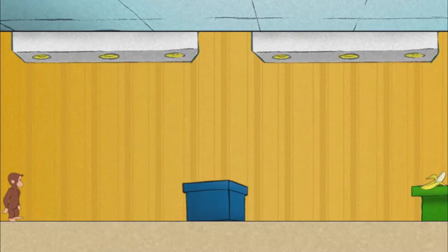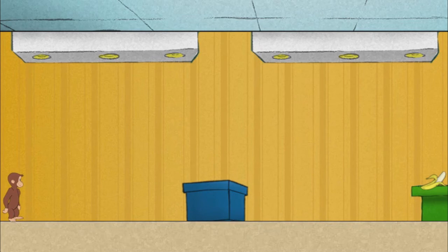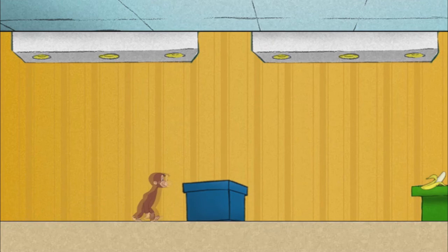Okay, Secret Agent George, go get what we need. Try not to be seen. You can hide behind that box. Good going.